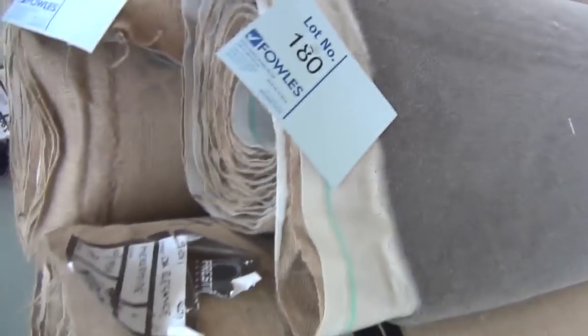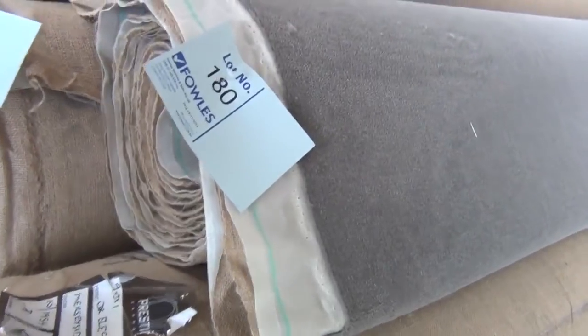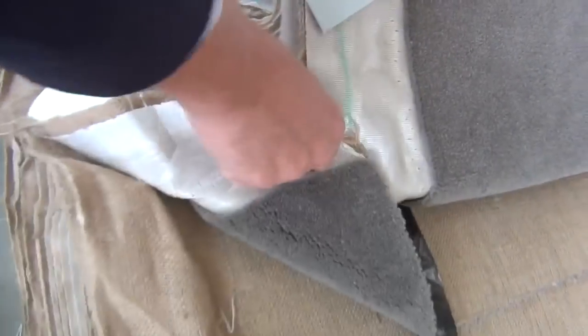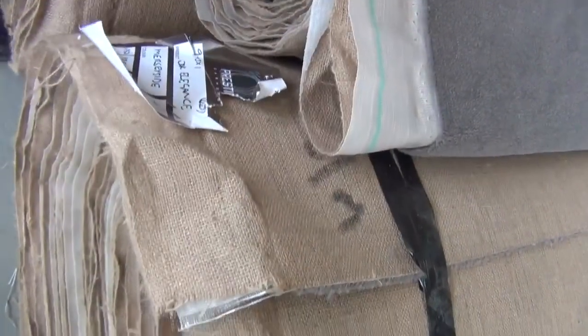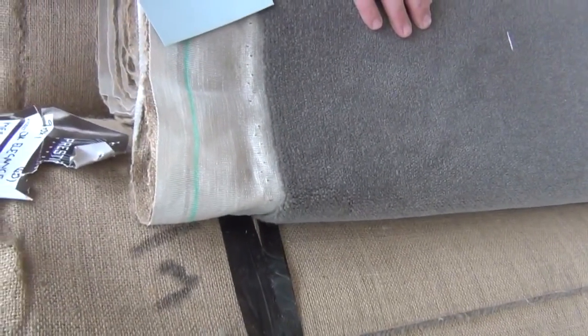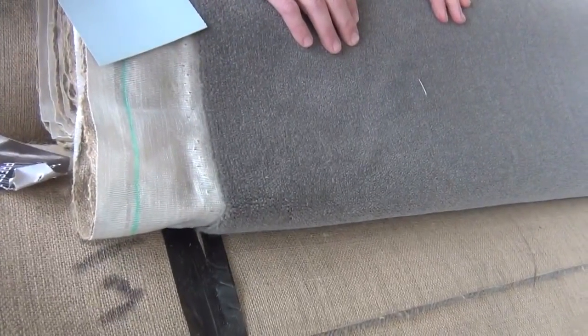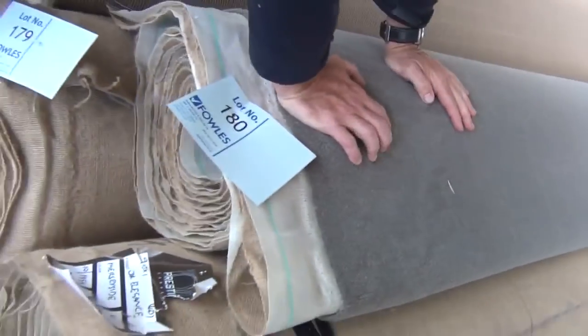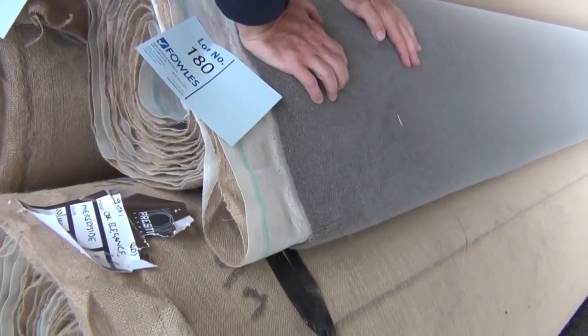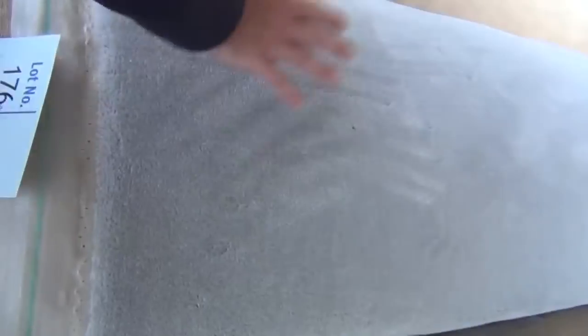Lot number 179 is 16.3 metres, lot 180 is around 6.8 metres — a smaller piece — and then the big roll, lot 181 at 36.5 metres. This gear would normally retail at around about $300 a metre. You can walk into your exclusive wool retailer and pay $300 a metre plus, or you can come to Fowles at auction and pay — I reckon somewhere around about $60 to $70 a metre. And we've got the lighter grey one too.